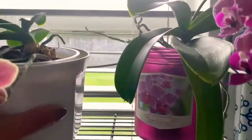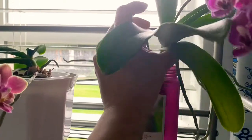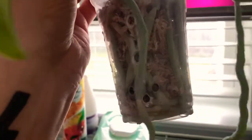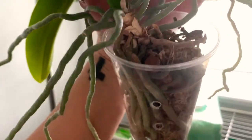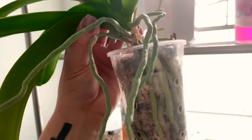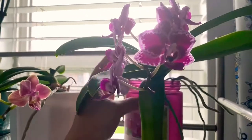This one has a lot of roots — let me hold it and get a good look, because I've had it forever in this little cup just with moss. Look at all the roots — sphagnum moss. It needs to be watered but look at all the roots. So these are the ones I have here in the restroom, I'll show you the rest.